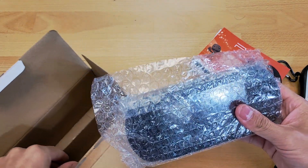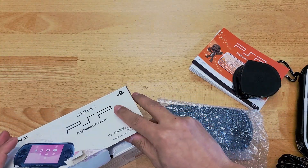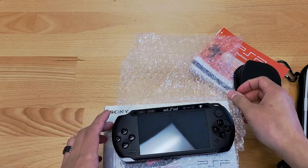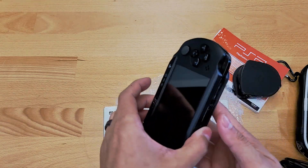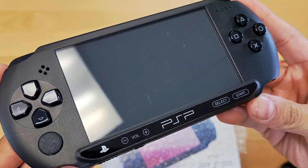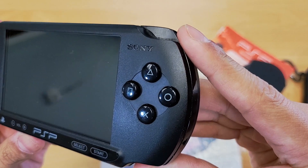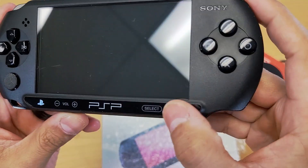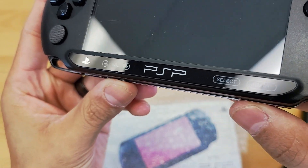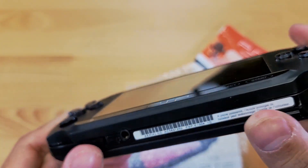Finally, here we go — hopefully this makes up for that weak PSP 3000 I got last week. Oh my goodness — damn, that is clean! There's like one scratch right there, I don't know if that's actually a scratch or what. That bottom is glossy too. Wow, that is so cool.